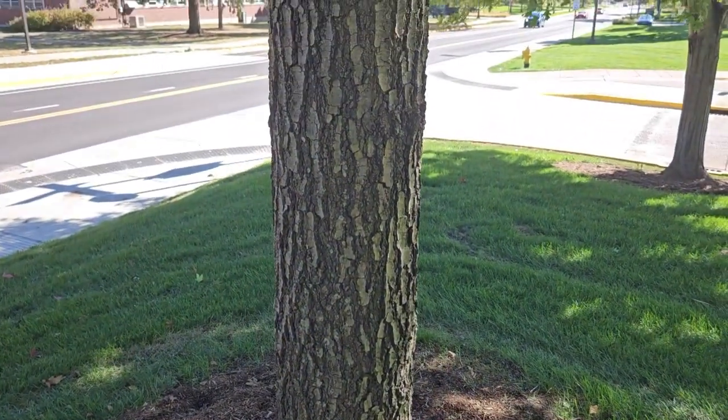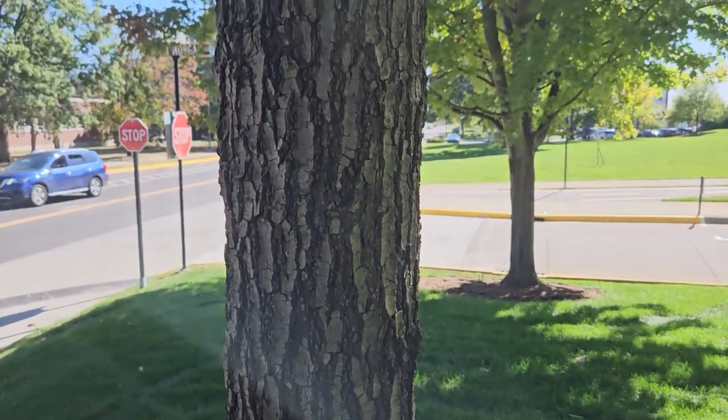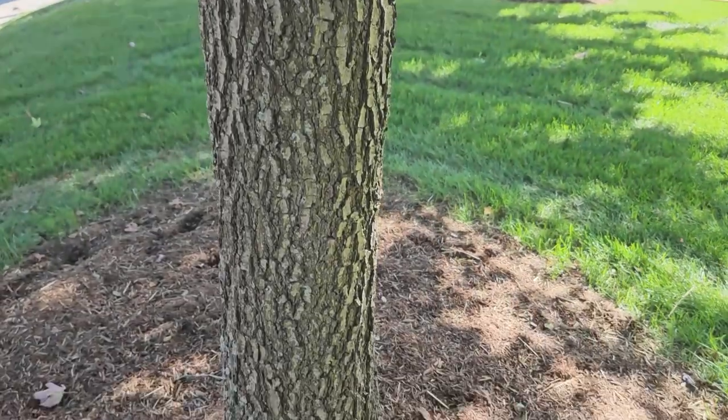The bark on northern pin oak is typically a medium to dark gray with light gray patches or plates up and down on the bark.